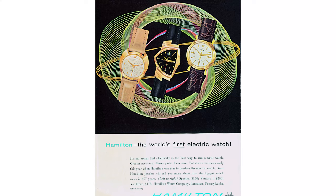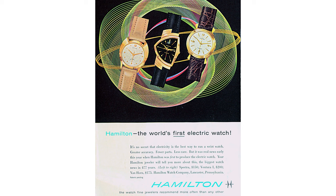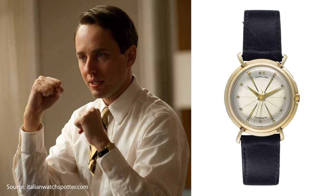Hamilton started pushing its design boundaries after the war, launching its Pacer and Ventura models with electric movements and very neo-futuristic cases. For any Mad Men fans in the audience, the Ventura was the watch worn by Ken Cosgrove — you know, from accounts.